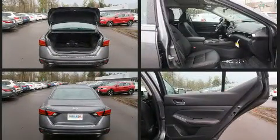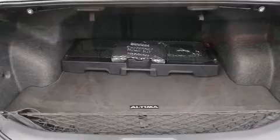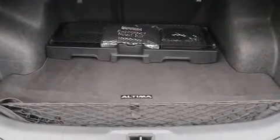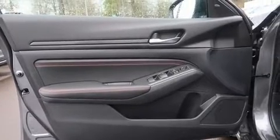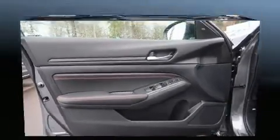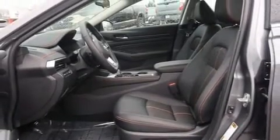Nissan ensures the safety and security of its passengers with equipment such as head curtain airbags, front and rear side impact airbags, traction control, brake assist, a panic alarm, and four-wheel disc brakes with ABS. Various mechanical systems are monitored by electronic stability control, keeping you on your intended path.